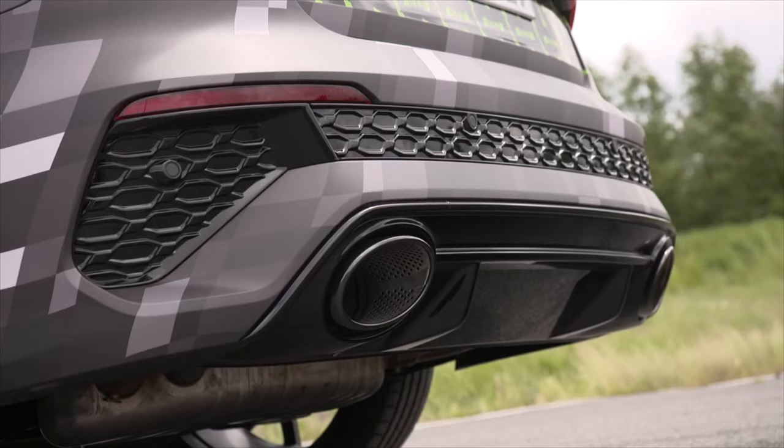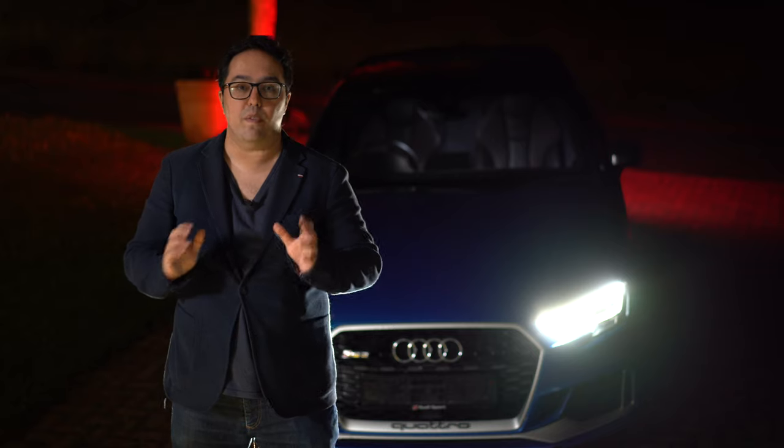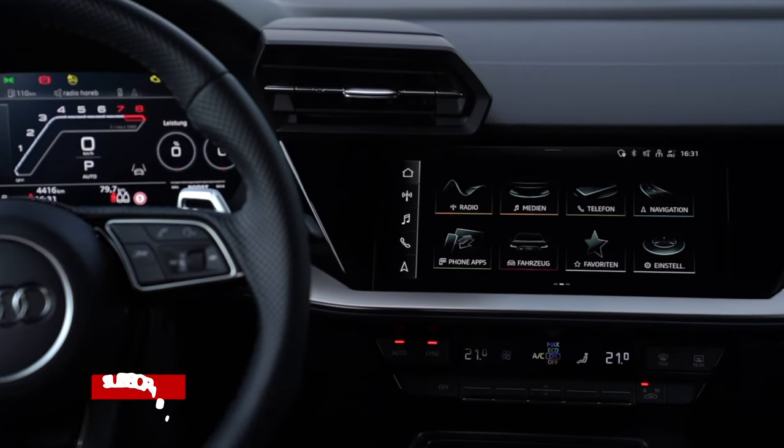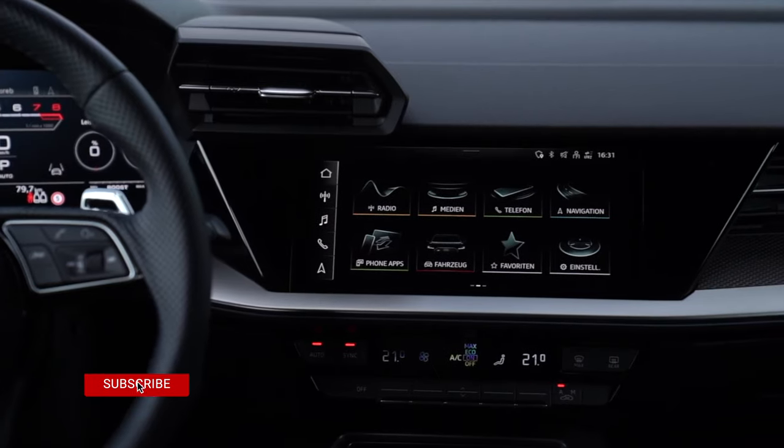The new RS3 is going to be announced in July and is probably going to be available at the end of the year, around November time. Stay tuned to Tech in the Car for more — I'm going to hopefully take you on a drive of the new RS3, and I may even buy one.